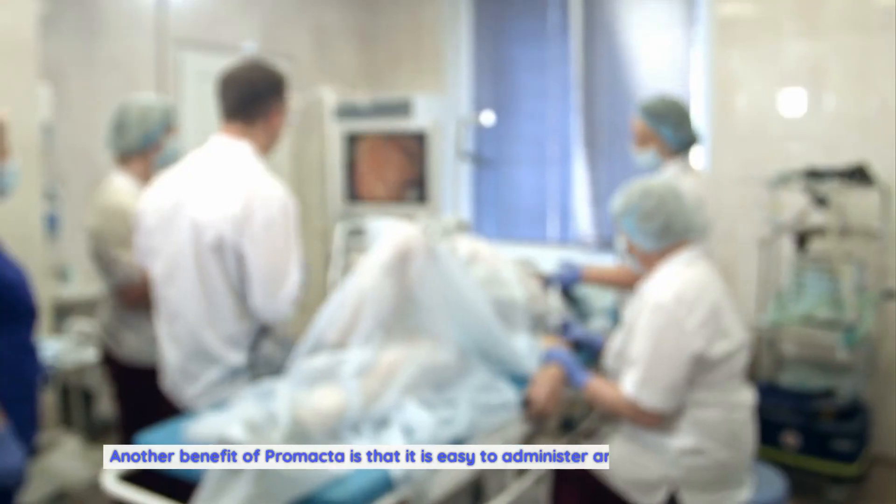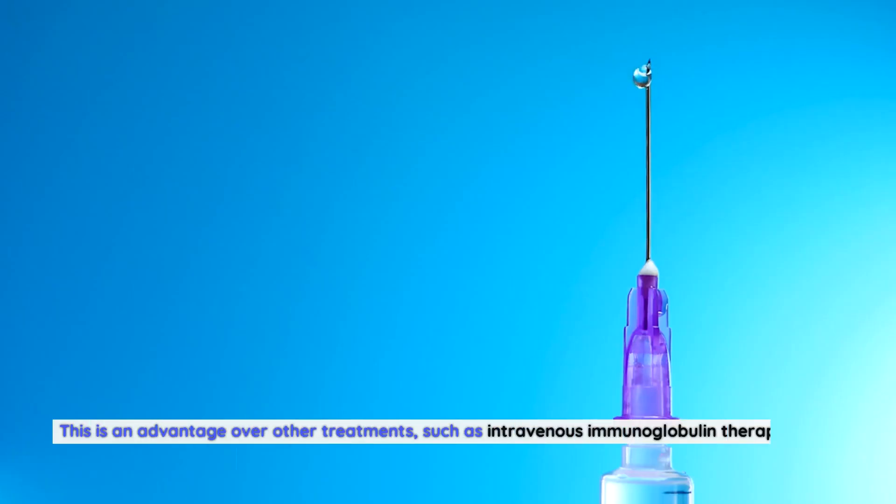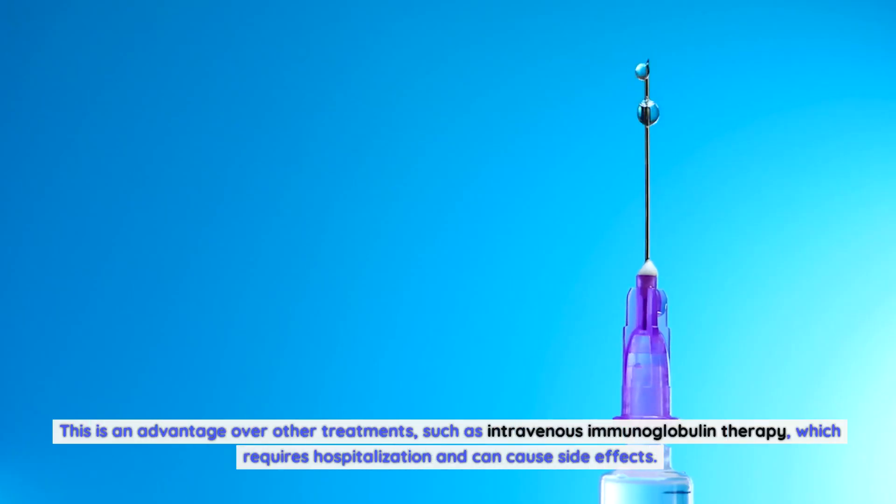Another benefit of Promacta is that it is easy to administer and can be taken orally. This is an advantage over other treatments such as intravenous immunoglobulin therapy, which requires hospitalization and can cause side effects.